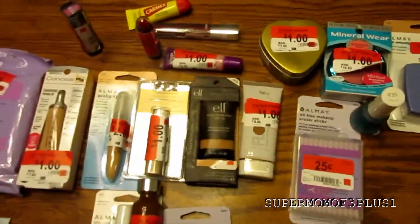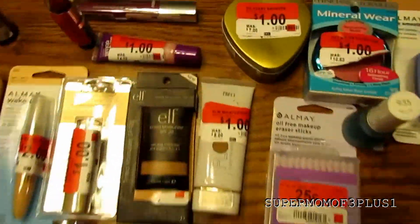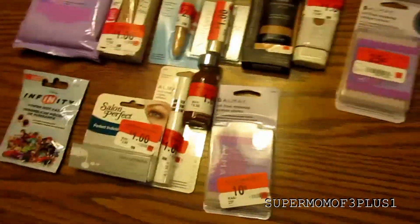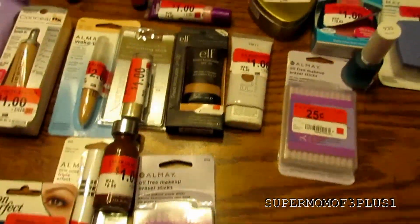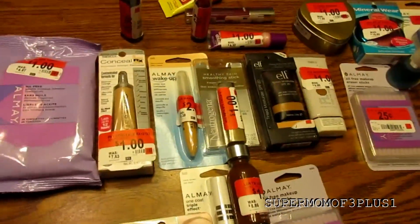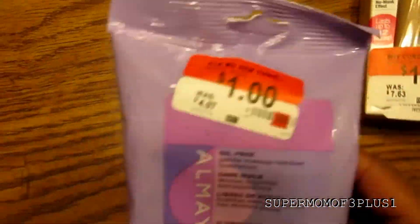Hey guys, so it is late and I just got back from Walmart and I wanted to show you guys some of their makeup clearance stuff. Walmart is having a ton of clearance on pretty much the entire store, although some of it is not makeup but still on clearance for like 25 cents.